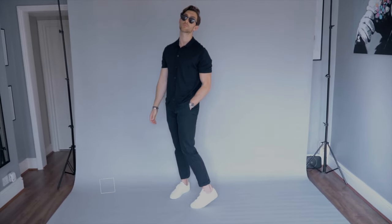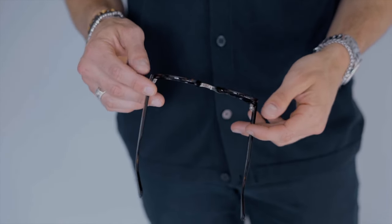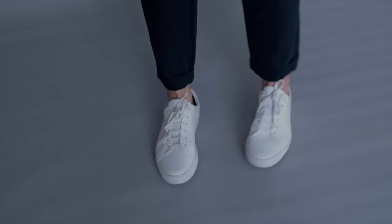On to outfit number two, and this is a little bit more of a summer, my kind of vibe — fifty shades of blue. This top is from M&S, paired with these really nice chinos and plain white trainers. Just the summer accessories: really nice glasses, absolutely love these, with some nice jewelry, watches, bracelets and rings too. Super simple, but a really nice summer look. One of my favorite OOTDs.